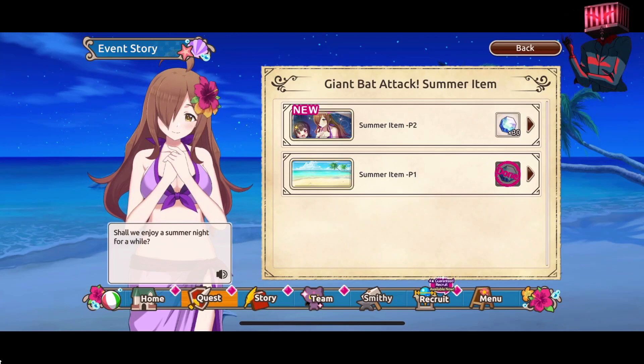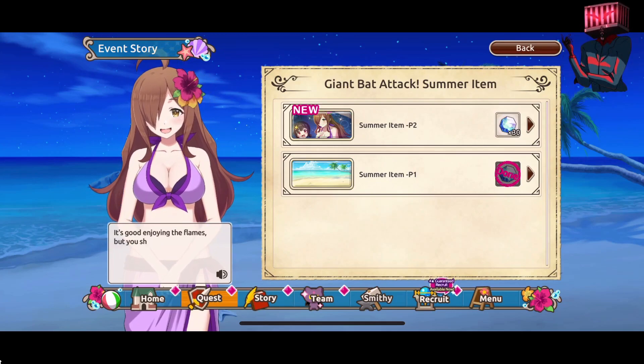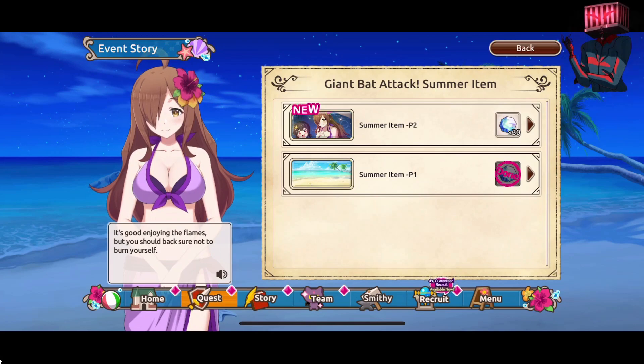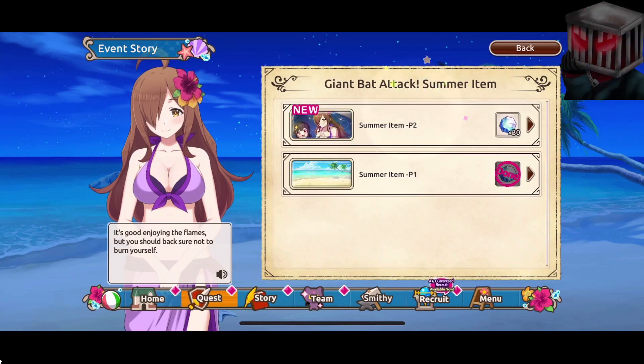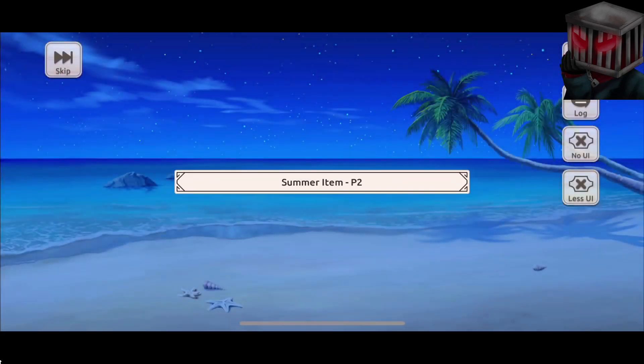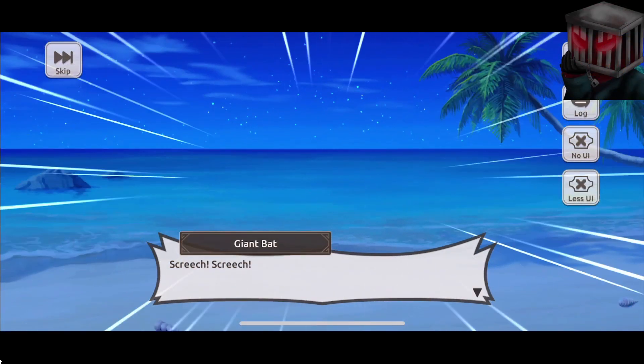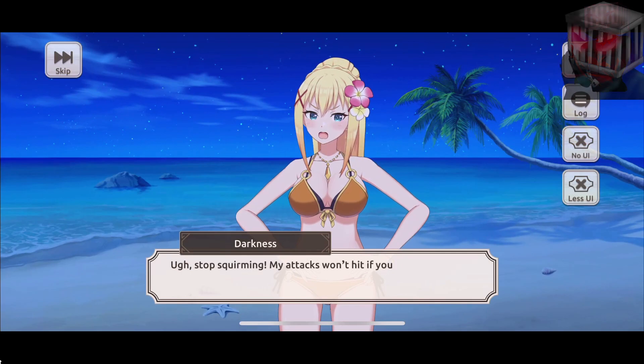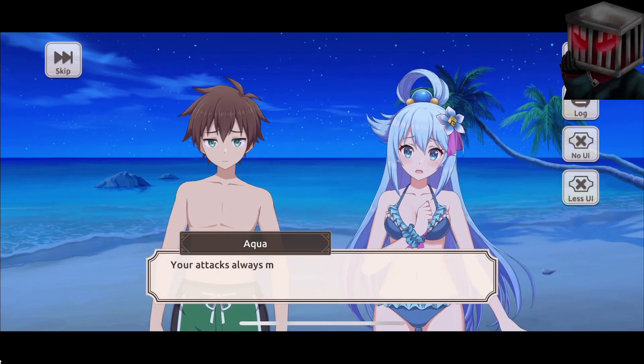Shall we enjoy the summer nights for a while? It's good enjoying the flames. But you should make sure not to burn yourself. I'm guessing this is supposed to be 'you should make sure not to burn yourself' - why would they put 'back' instead of 'make'? These are just not fluent English speakers. Summer items part two. Stop squirming, my attacks won't hit if you keep doing that. Your attacks always miss, Darkness. Anyway, this isn't going to end. Only if we can stop it from moving, just for a moment - that's it, Wiz, I'm going to borrow the fireworks that we brought.